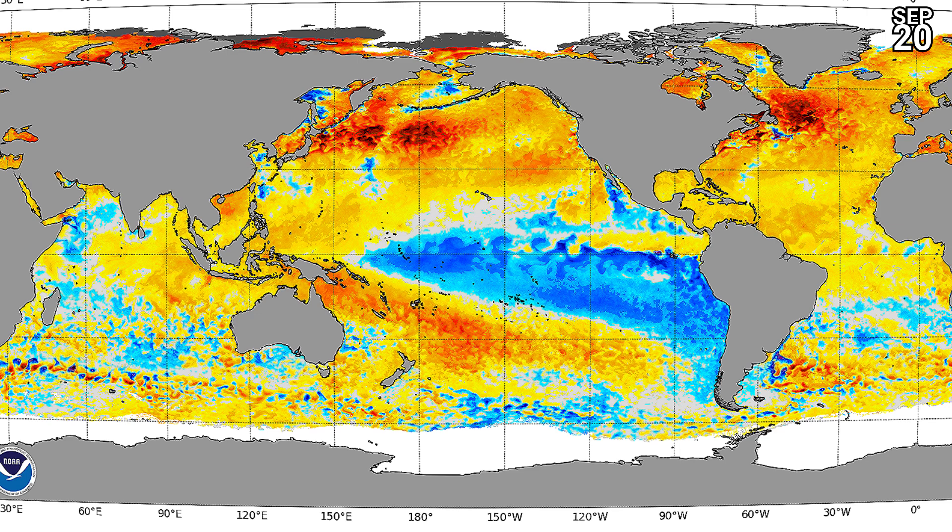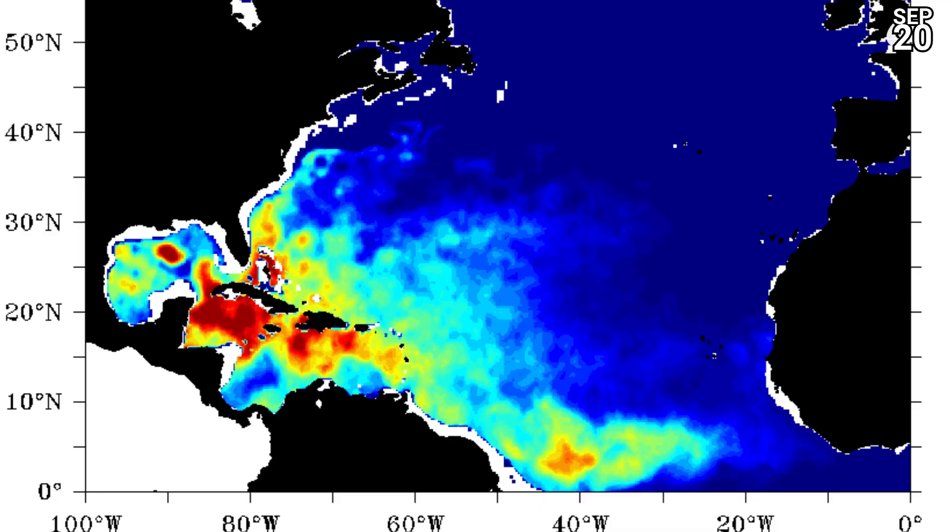La Niña is still well in effect in full flow in the Eastern Pacific, with quite a few areas below average. But look at the Atlantic — pretty much above average across the board as we're still in peak season, so really everything goes for the Atlantic right now.